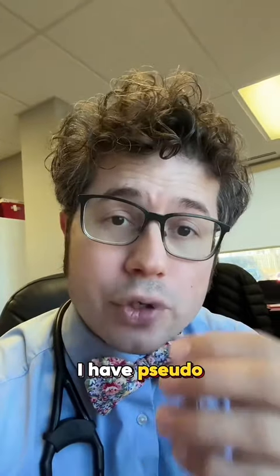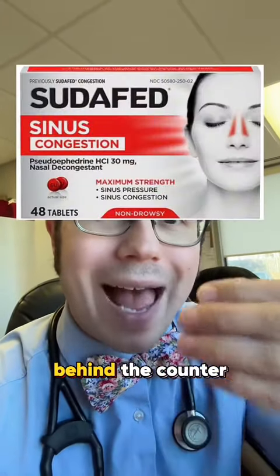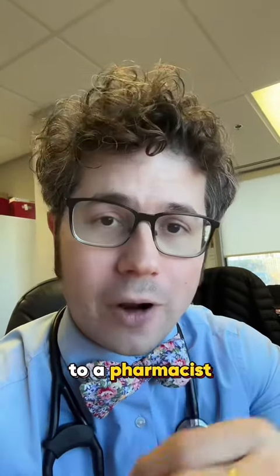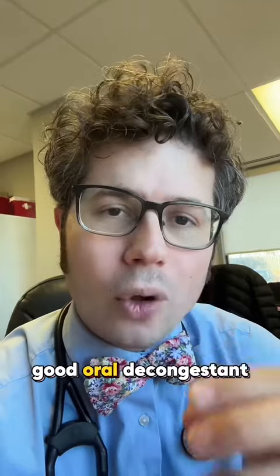At number four, I have pseudoephedrine, also known as Sudafed, which is an oral decongestant sold behind the counter. You have to show your ID to a pharmacist in order to get it — you don't need a prescription. It is a good oral decongestant.